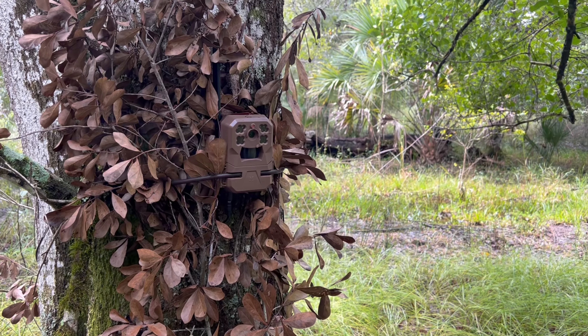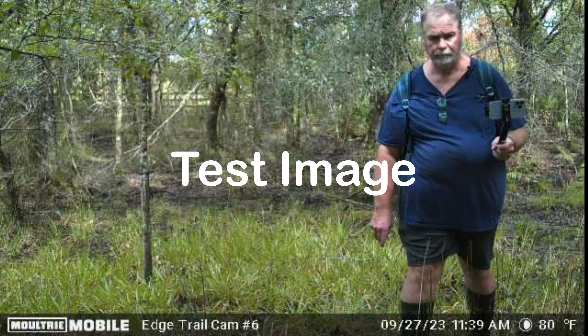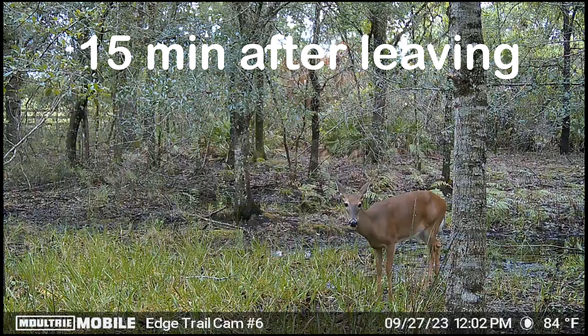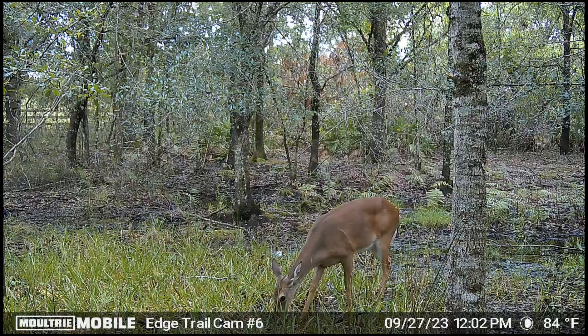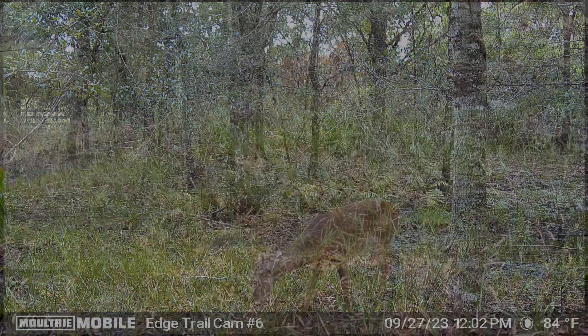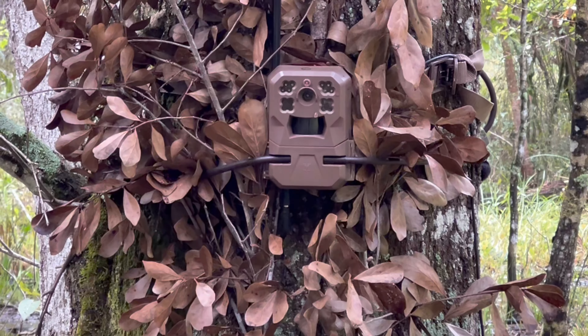There's our camera. Let's put the deer corn out and get out of here. Alright, we've got our deer corn deployed. Water's down a little bit. We got a test image sent to us — this one's been working pretty good. So let's head back to the car.